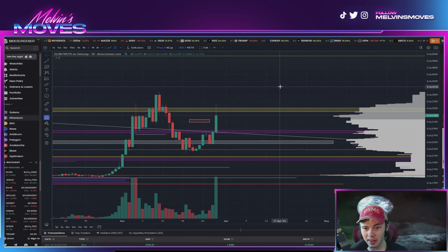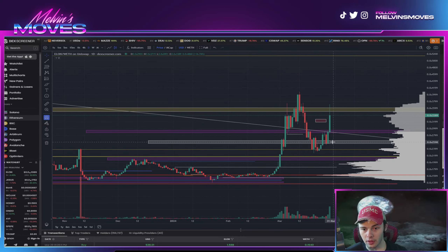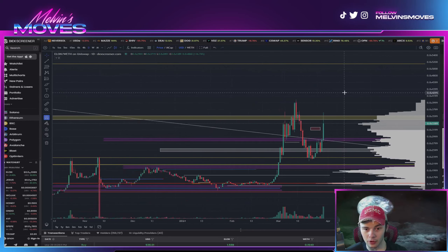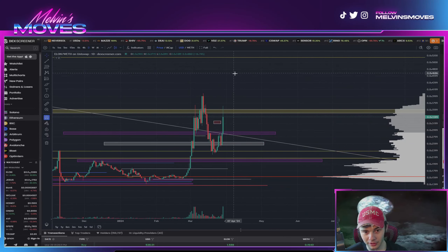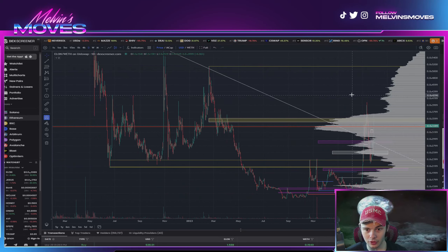So clearly Elon is pumping. If you guys were unaware, Vitalik — the Ethereum man — did tweet about Elon last night, talking about how it's associated with the Math Foundation. So that was good news for Elon, got a lot more eyes on it, Elon started pumping, and we are getting rejected at our zone that we had marked.